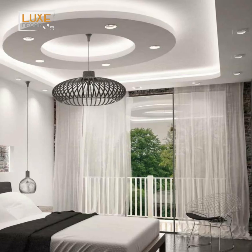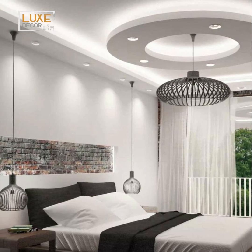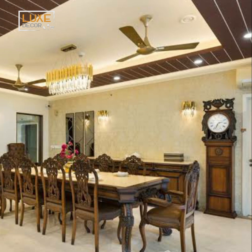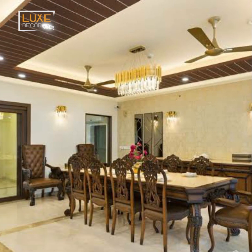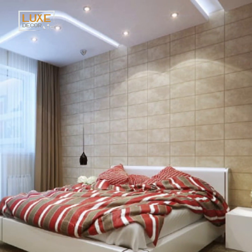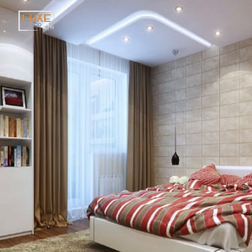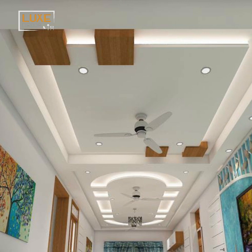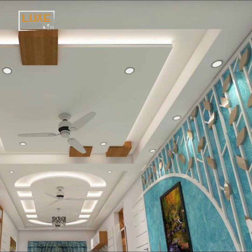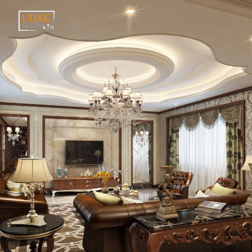Enhance your living room and bedroom ceiling with a classic touch of geometric sophistication in your pop ceiling design. Incorporating geometric shapes not only adds visual interest but also creates a sense of modern sophistication. Consider using squares, circles, triangles, or hexagons to form intricate patterns across your ceiling. For a minimalist approach, opt for clean lines and symmetry, while those seeking a bolder statement can experiment with asymmetrical arrangements and contrasting colors.